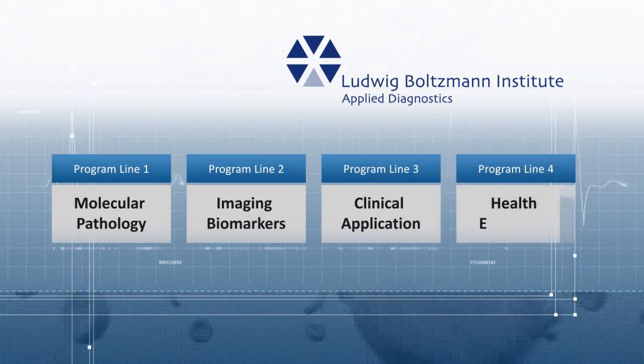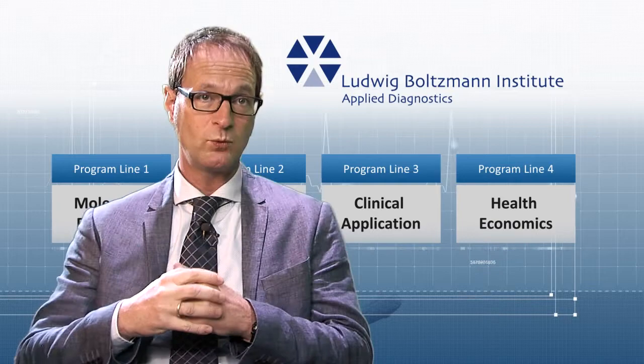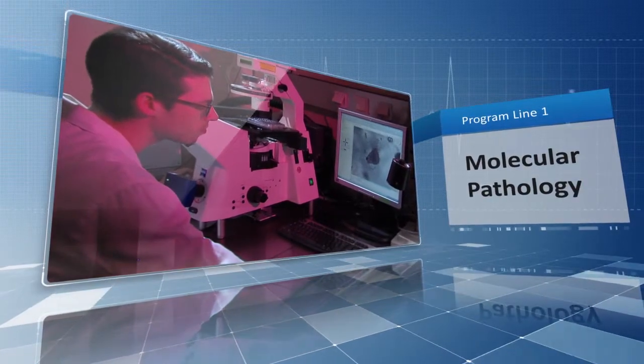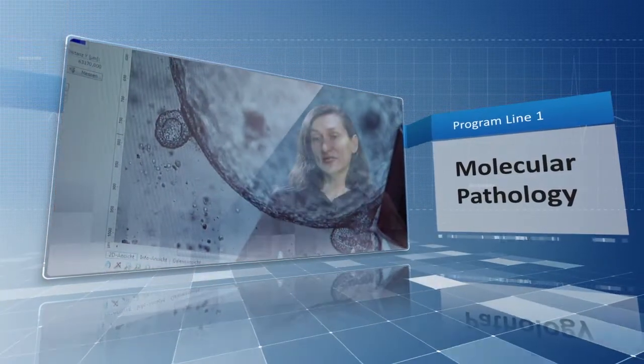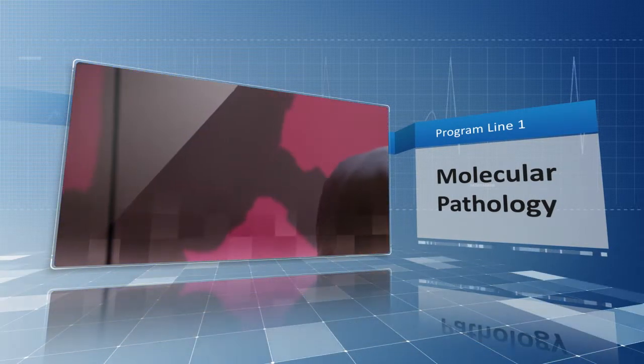Our institute is composed of four program lines. Program line one is molecular pathology. When a pathologist nowadays looks at a piece of tumor, it's like a snapshot. Our vision is that you really can trace down the tumor without punching the tumor, just by looking at it either via the tracers of the PET imaging program line, or via so-called liquid biopsies.